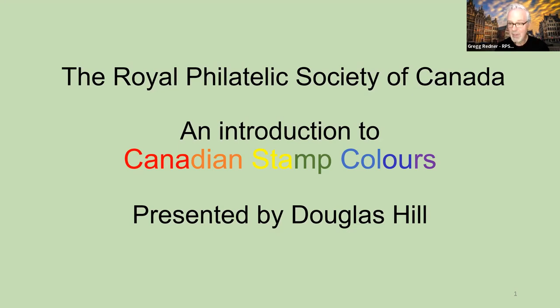Douglas returned to stamp collecting in 2020. He's a member of the Burlington Stamp Club, the West Toronto Stamp Club, and the RPSC. He collects Canadian cartofilately, which is maps on stamps, covers, and panes, and he also collects Canadian philatelic firsts, Canadian illustrated permits, and worldwide airmail labels. His side interests include Canadian stamp colors, the topic he's going to be speaking to us about today.